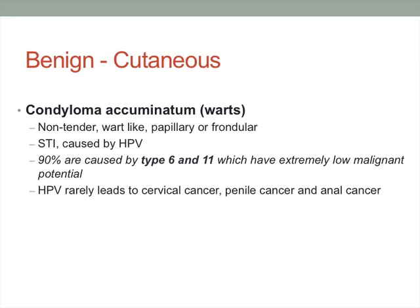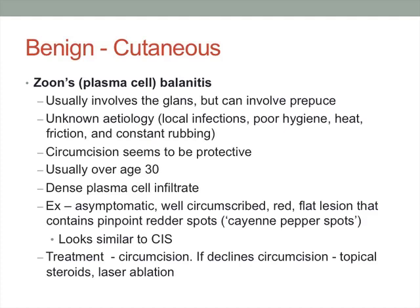HPV can rarely lead to cervical, penile, and anal cancer. Pearly penile papules are completely benign, don't contain HPV, and require no treatment unless for cosmesis. Zoon's or plasma cell balanitis is usually found on the glans but can involve the prepuce. It's of unknown etiology; postulated causes include local infections, poor hygiene, heat, friction, and constant rubbing. Circumcision seems protective and it's usually found over age 30. Lesions are well circumscribed, red and flat, described as cayenne pepper spots — they can be confused with carcinoma in situ. Treatment is circumcision, steroids, or laser ablation.